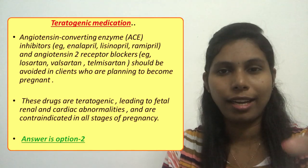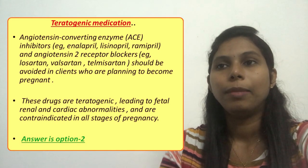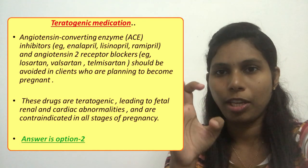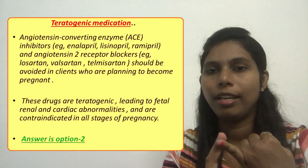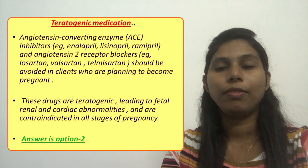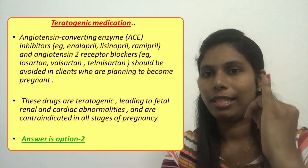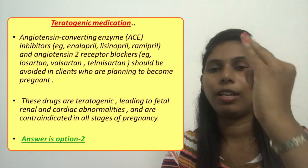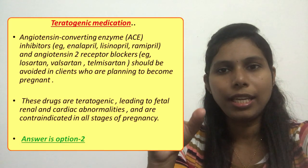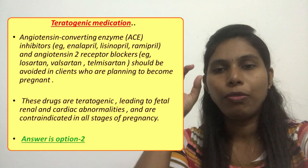The contraindicated medications include ACE inhibitors — angiotensin converting enzyme inhibitors — for example enalapril, lisinopril; and angiotensin II receptor blockers, for example valsartan, telmisartan, and losartan. These groups of medications are contraindicated during pregnancy.